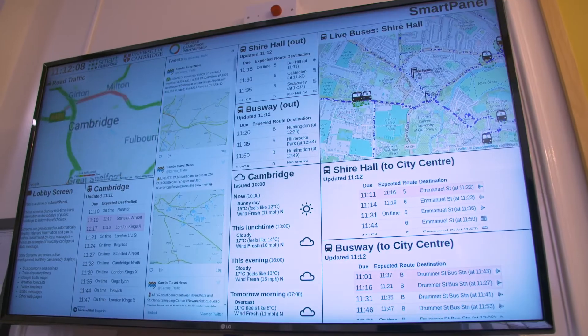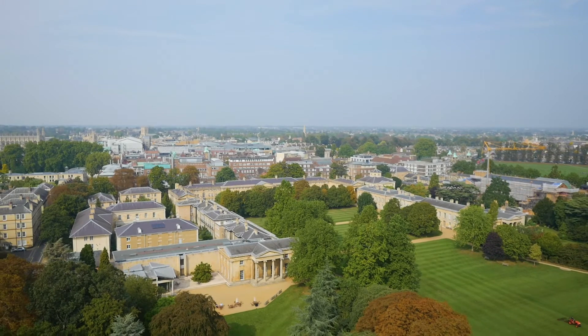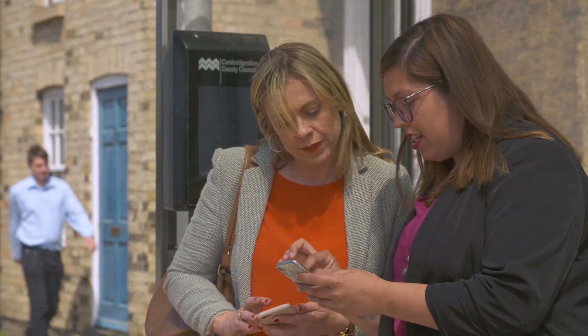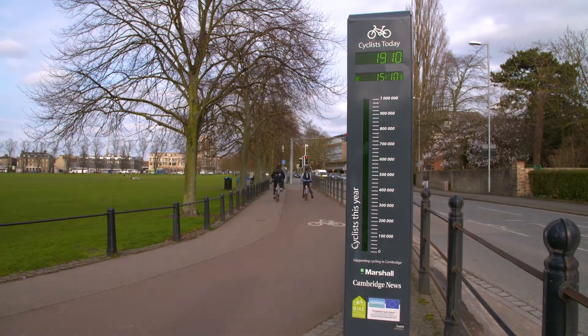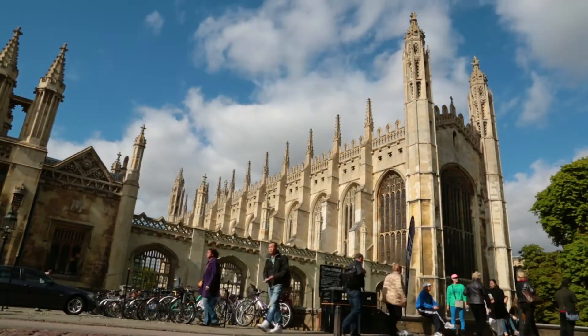These screens are already attracting interest from businesses big and small, as well as other smart cities. These new journey planning tools demonstrate how our investment in innovation and emerging technology is bringing tangible results so everyone benefits. It's one of the reasons that Cambridge is among the top 10 smart cities in the UK — and there's much more to come.